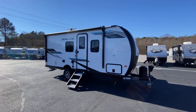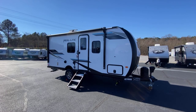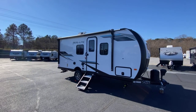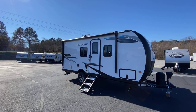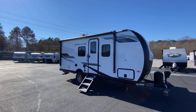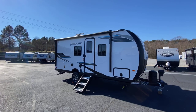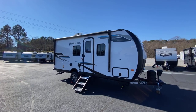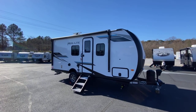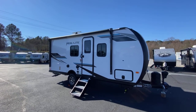Hey guys, Dalton RV here. Just got in a brand new 2022 Palomino Real Light 186RBS. This is a 19-foot box, 22-foot tongue-to-bumper, aluminum framing, vacuum-sealed bonded fiberglass sidewalls, Azdel wallboard. This is a premium-built, high-quality camper.